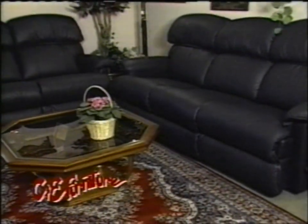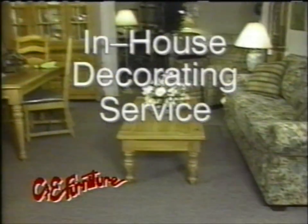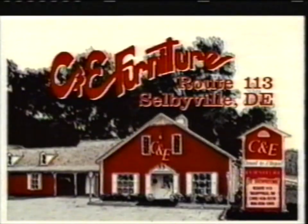And if it's not in stock, we're more than happy to order it. Plus at C&E, we offer an in-house decorating service for friendly advice on fabrics and designs. And best of all, at C&E, our prices are 25% to 40% off manufacturers' retail on most items. C&E Furniture — larger than we look, but still small enough to care.